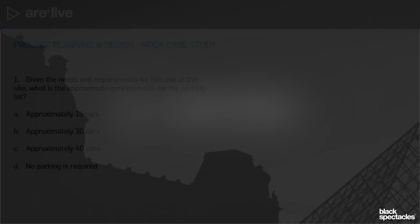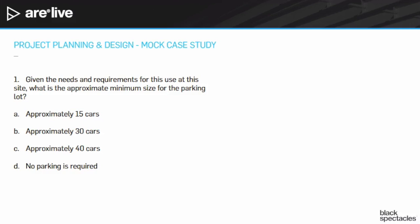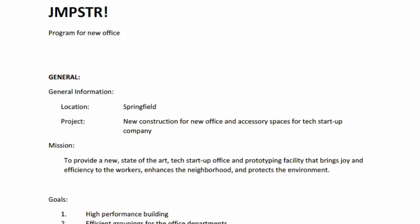Okay, so we have our first question here. Before we get into the question, let's take a look at some of the information that we have. I'm going to go to the program first.